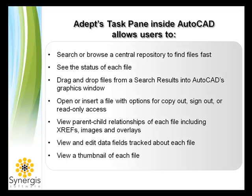The ADEPT task pane within AutoCAD gives users the ability to search, sign in, sign out, open, insert, replace, and see the status information about all of your files — be it drawings, email, forms, spreadsheets, etc. — without leaving the AutoCAD application.